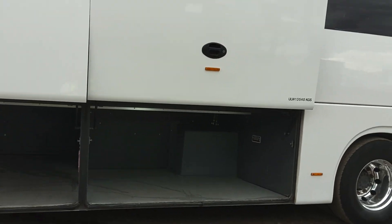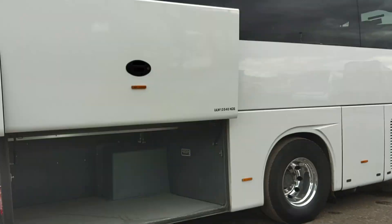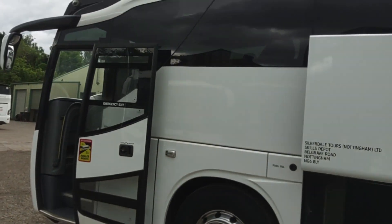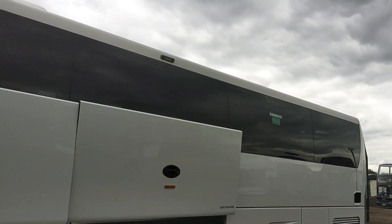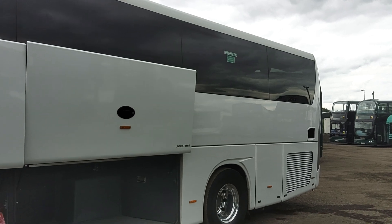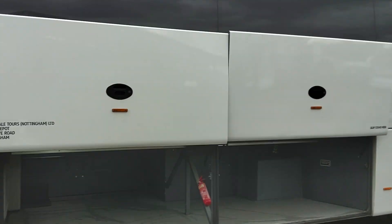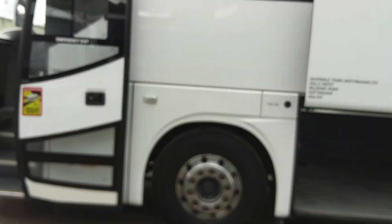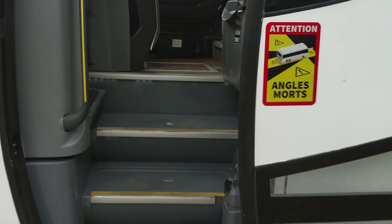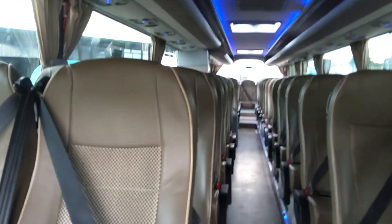Decent amount of luggage space - 12.6 metres in length helps that. 12.6 metres is a good length, not too short, not too long; allows you to get the perfect capacity of 53 with a toilet. The good thing about them as well is they're only 3.6 metres high, so any operator with restrictive depot facilities getting them undercover - this might just be the answer to your problems. 53 reclining seats as we jump on board.